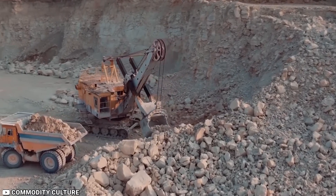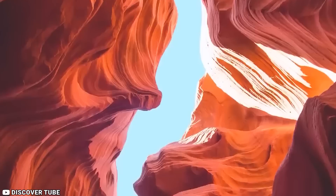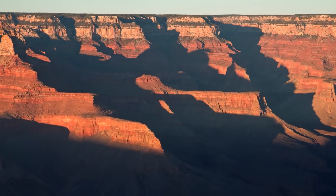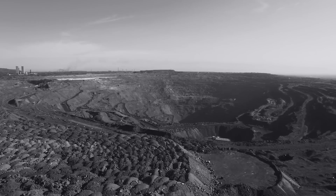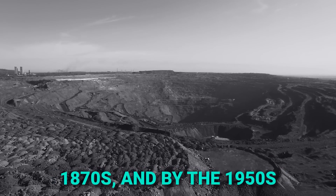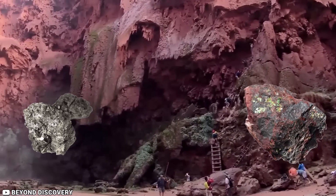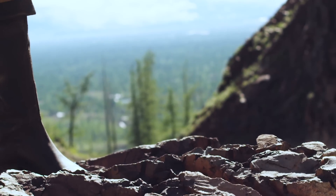Numerous uranium mines and mining claims exist just outside the park boundaries. Uranium deposits are buried within layers of sandstone, siltstone and mudstone across the southwest, including geological formations known as breccia pipes in the Grand Canyon region. Mining in this area traces back to the 1870s, and by the 1950s, uranium operations began near Grand Canyon Village at Orphan Mine, with at least eight mines operating close to the park over time.